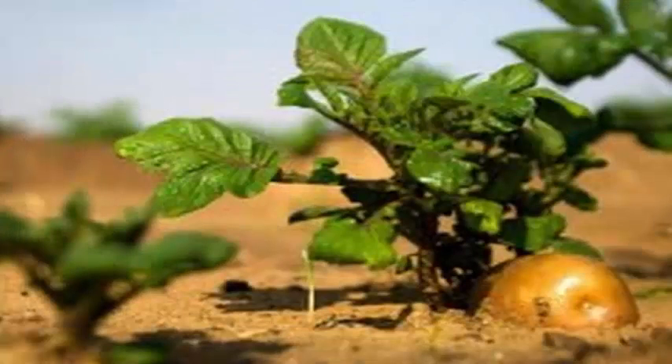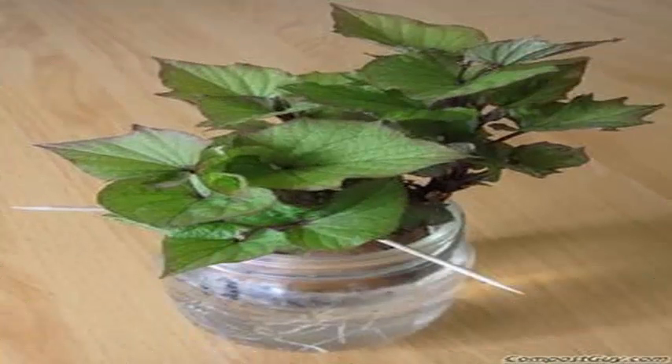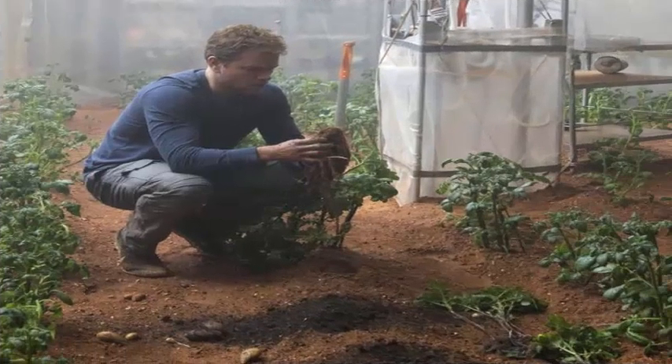Once the eggs hatch, silkworms can produce carbon dioxide, while potatoes and seeds emit oxygen through photosynthesis. Together, they can establish a simple ecosystem on the moon, added Zhang.